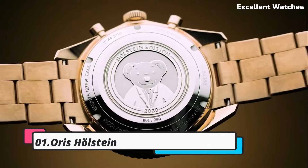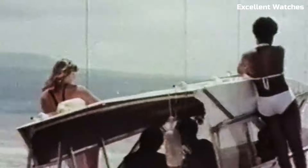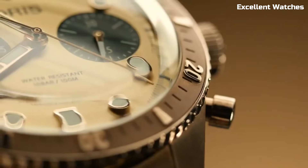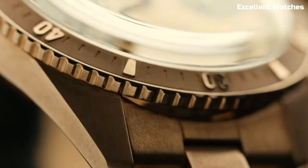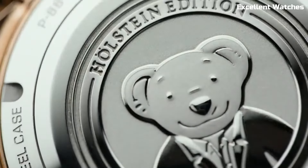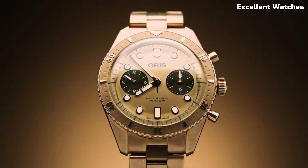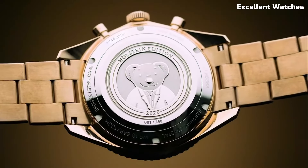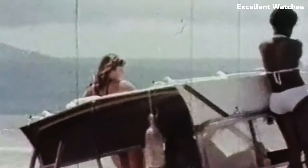Number 1. AORUS HOLSTEIN. The AORUS HOLSTEIN is an iconic timepiece that pays homage to the brand's rich heritage. Named after the Swiss town of Holstein, where AORUS was founded, this watch is a timeless classic. Its stainless steel case exudes durability and elegance, while the clean white or black dial, adorned with luminescent markers and hands, ensures excellent legibility.